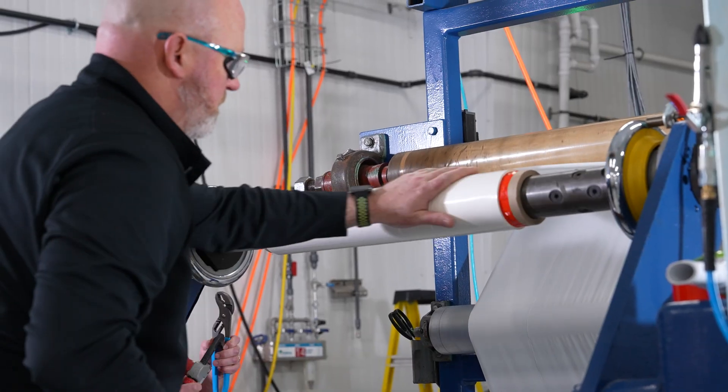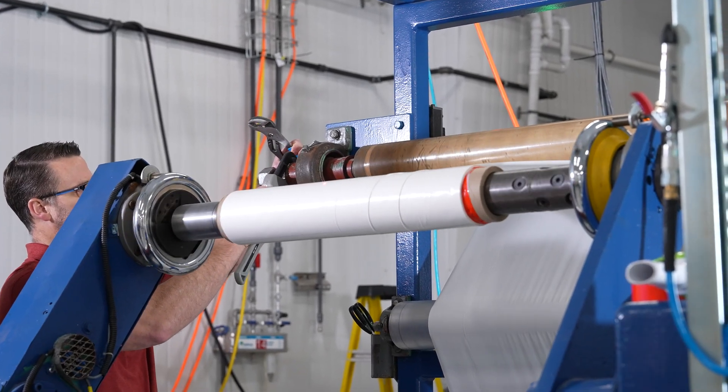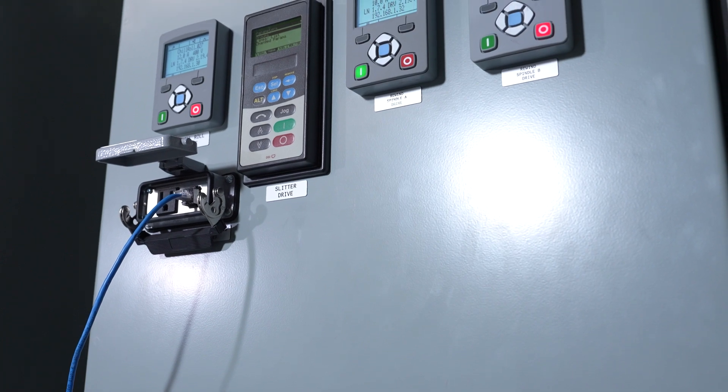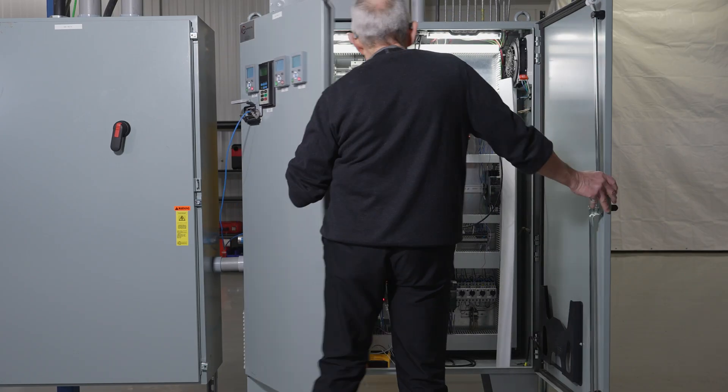Sure Controls did a great job working with us through many of those questions. Sure Controls is unique in the area of extrusion because not only do we have experience on the controls side, but we also have experience with the process itself. We know what the machine is meant to do, and that adds a lot of value in developing the control systems required to retrofit a machine like this.